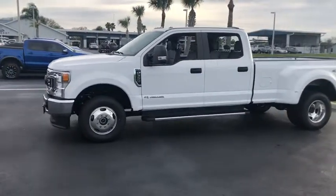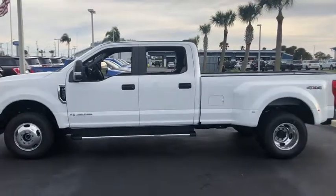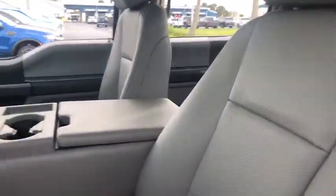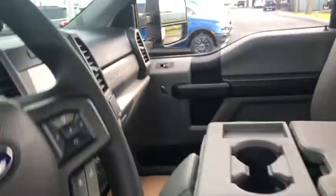Here are some of this vehicle's great options: traction control, dual airbags, power steering, four-wheel disc brakes, center armrest, compass, trip computer, power locks, overhead console, tachometer, brake assist, steering wheel cruise control.